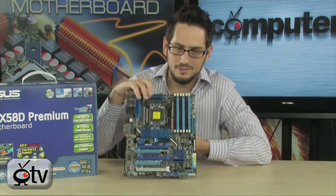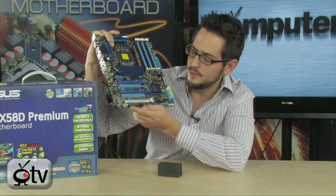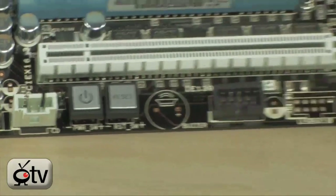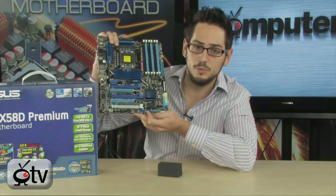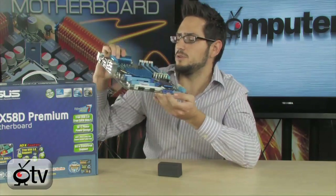Down at the bottom, you'll find the usual stuff seen on high-end premium motherboards — a power button and a reset button. Also noteworthy are two USB 2.0 headers right over here, which give you an additional four USB 2.0 ports. You can connect these to the back panel bracket they provide or hook them up to your front panel — it's up to you.